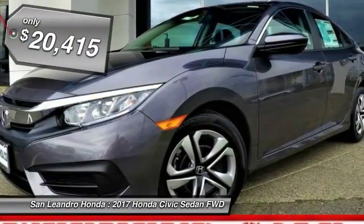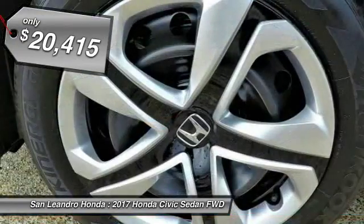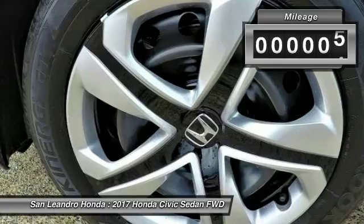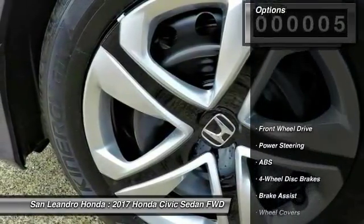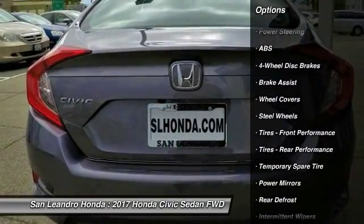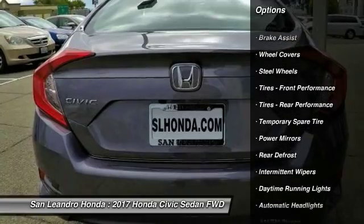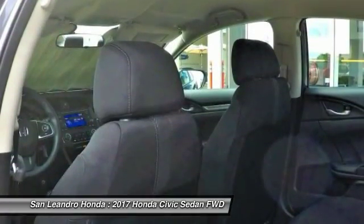Stock number 40092, Honda product VIN number 19XFC2F55HD222875 — new 2017 Honda Civic LX sedan for sale in San Leandro, Oakland, Alameda, and Hayward, serving the greater Bay Area of San Francisco. This vehicle has current Honda factory incentives offering special lease payments and low price quotes.